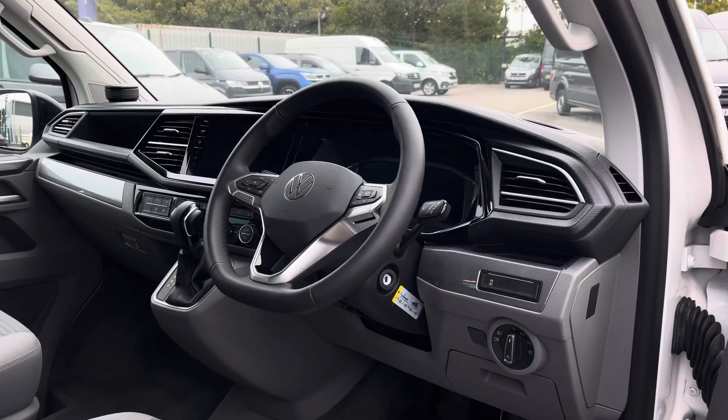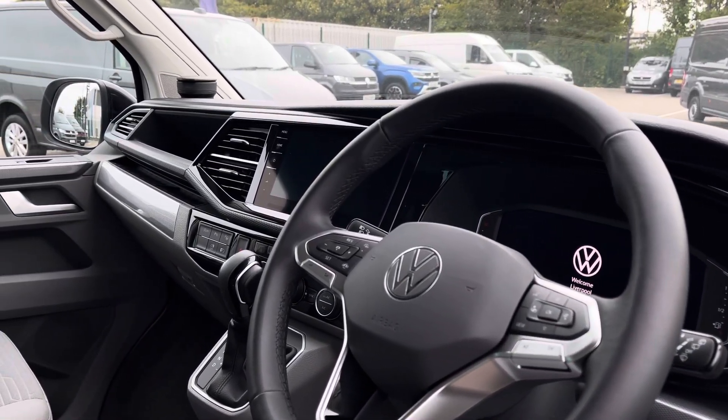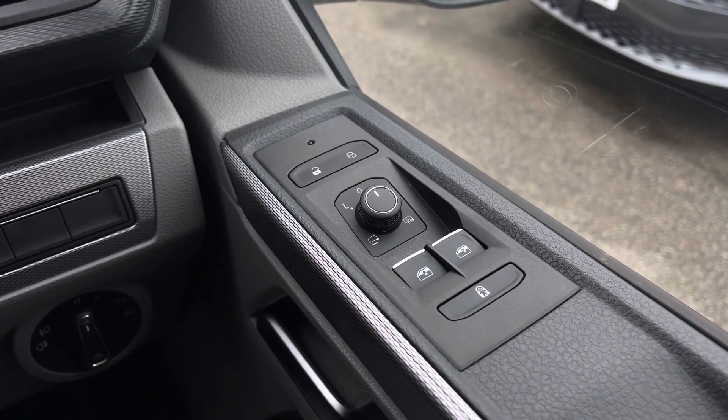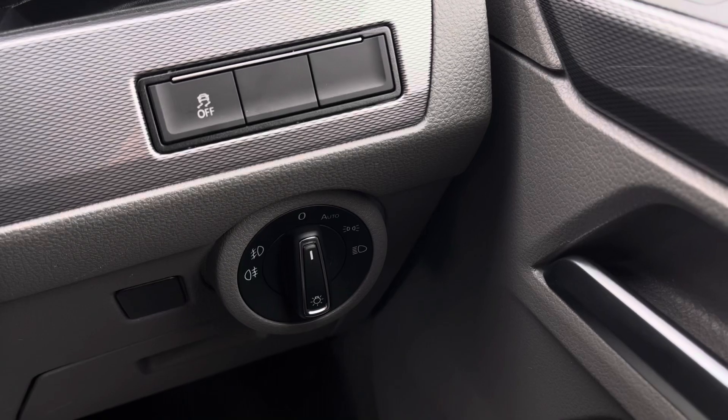Taking a look into the driver's cockpit reveals a leather-wrapped multifunction steering wheel, a beautiful digital cockpit and infotainment system, and a lovely overall design. To the right of the driver's door you have your easy-to-use electrical ring wheel controls, and your headlight and fog light controls are easily accessed on the dials below.